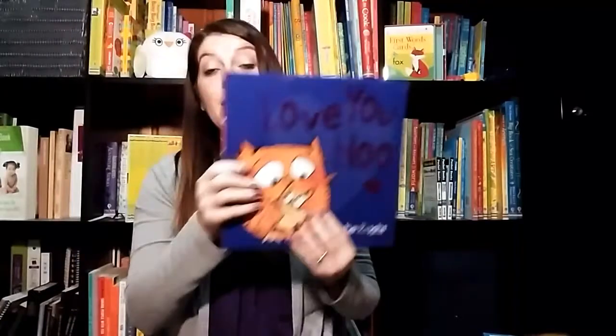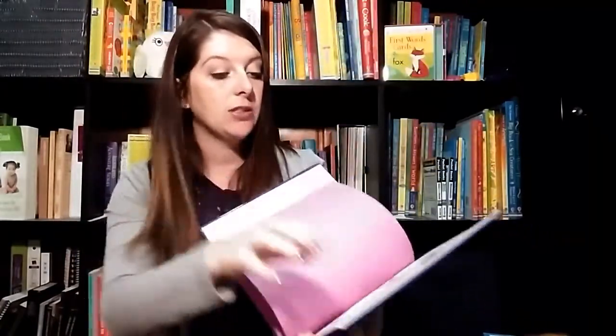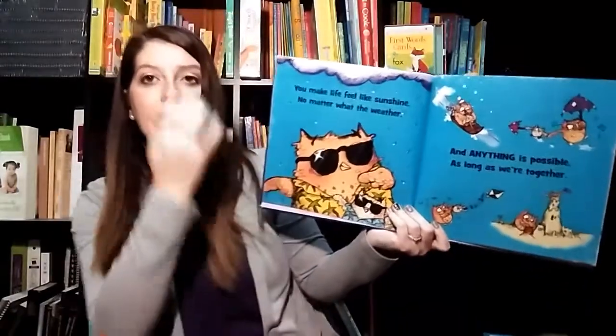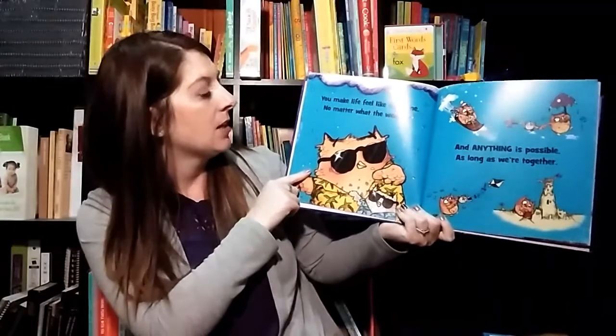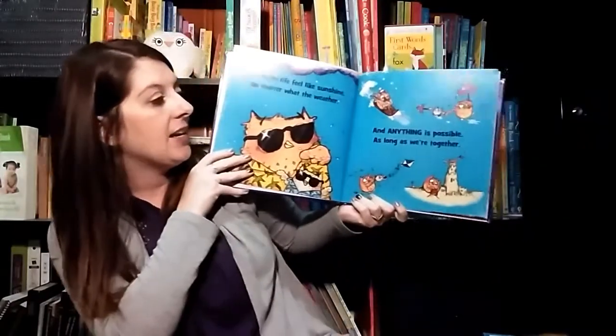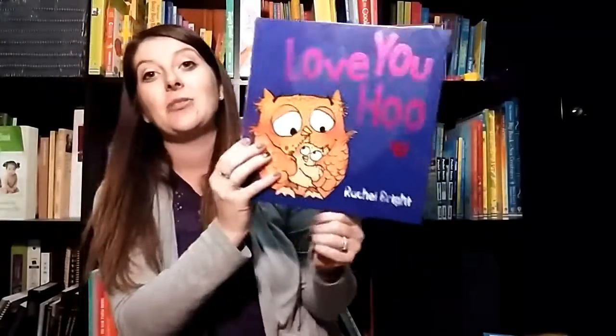One of my favorite bedtime stories is Love You Who. This is a sweet little mama owl talking to her baby and just saying how wonderful he is. No matter what happens, he's always going to be great and he's going to go far in life. She says, 'You make life feel like sunshine no matter what the weather, and anything is possible as long as we're together.' So super cute — I just recommend this as one of my favorite bedtime stories.